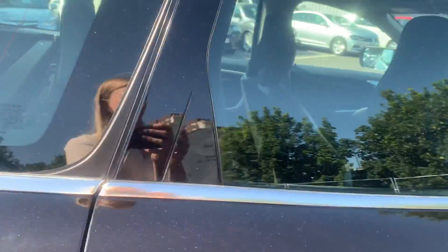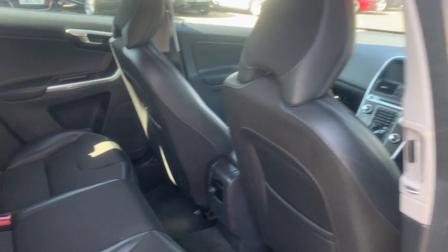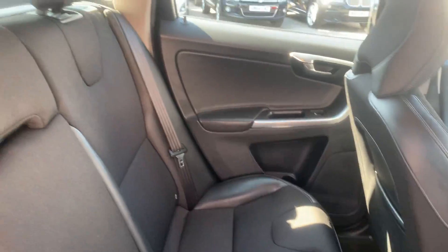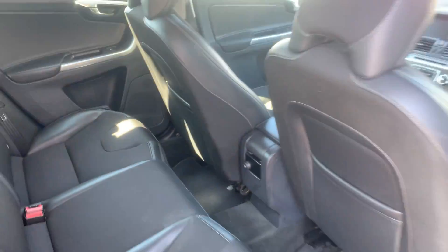Then through to the back seats. I've got a nice part leather interior on this car as well. Still immaculate in the back here, all in the footwells as well. Nice and tidy.